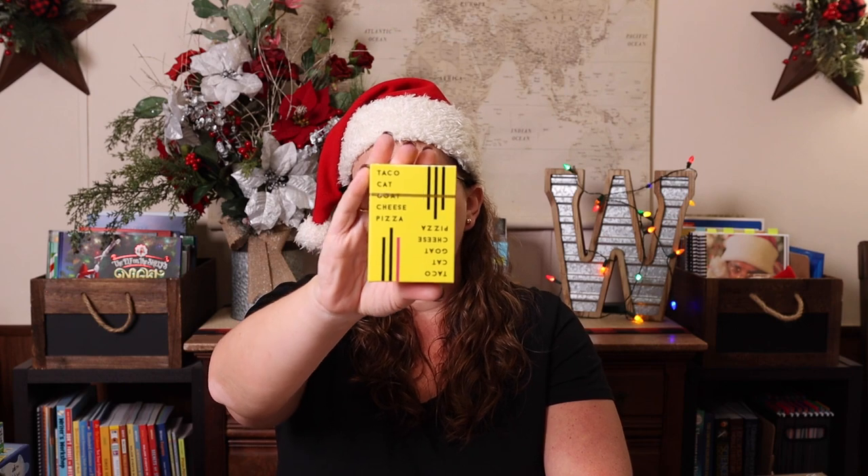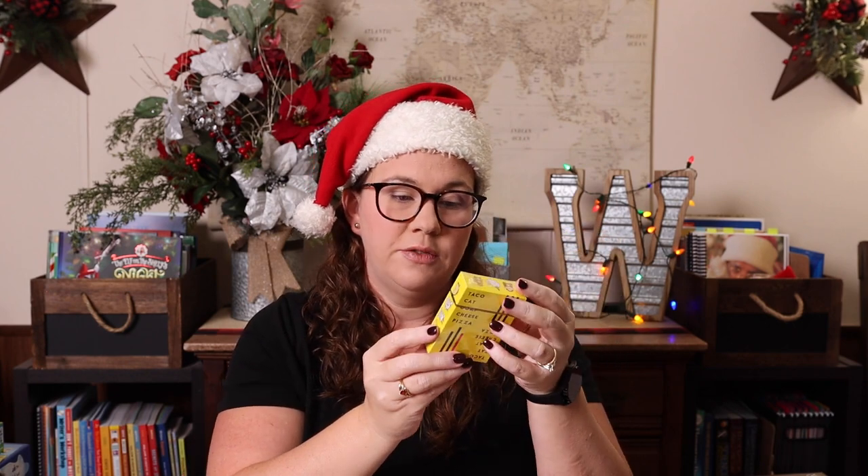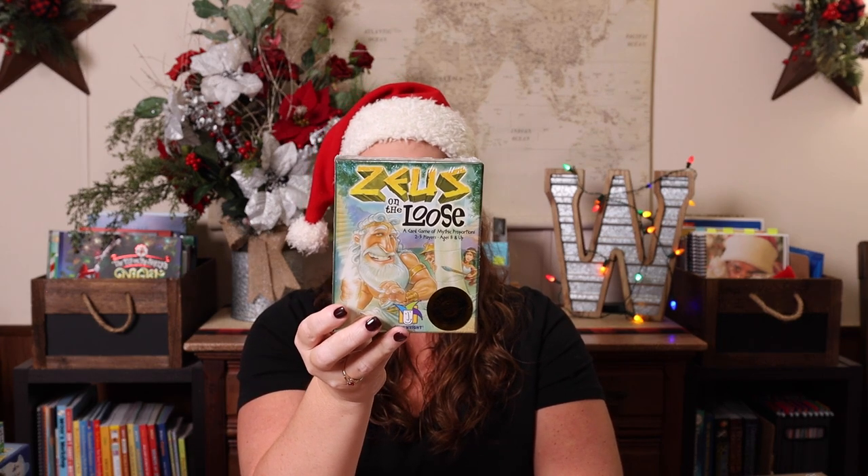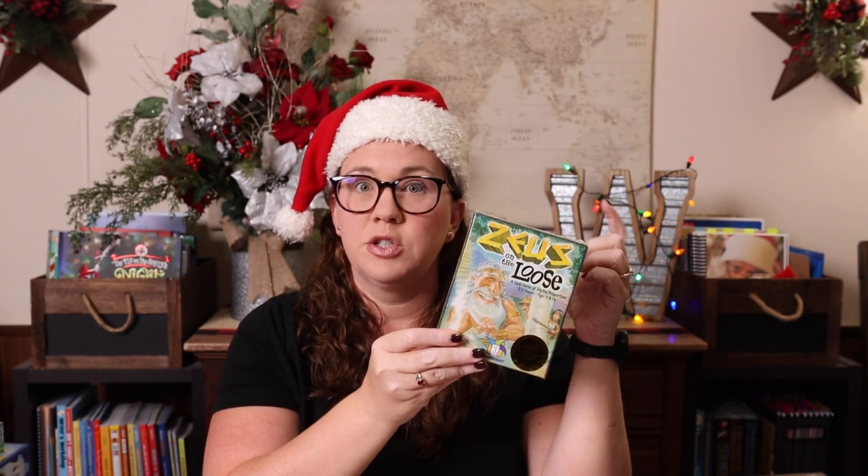Next up we have games — this section will take the longest because I have the most options. I tried to get games that suit everybody's interest and age bracket. I'll tell you a little bit about each game and what age it's recommended for. These first few would fit in a stocking: Taco Cat Goat Cheese Pizza is a super fun slap game, recommended for ages eight and up, plays in about 10 minutes. Zeus on the Loose is a Greek mythology-based game with a bit of stealth math — ages eight plus, plays in 15 minutes or less.